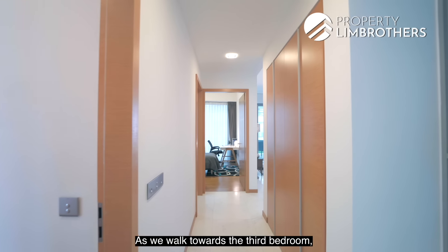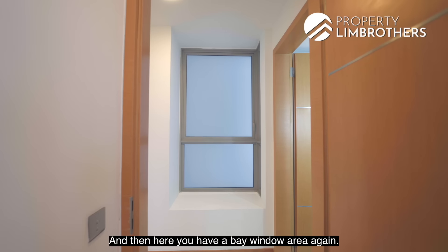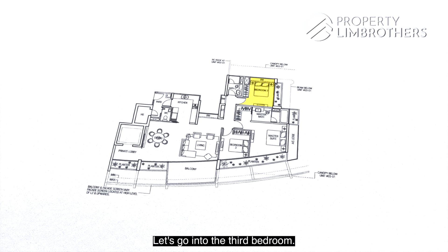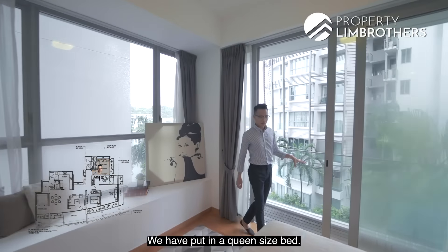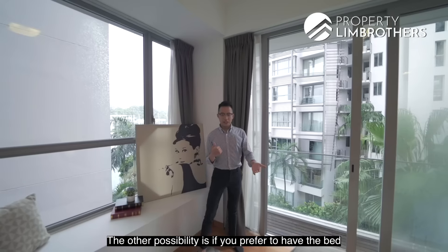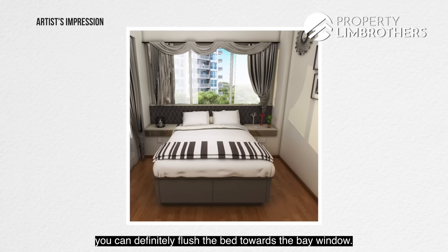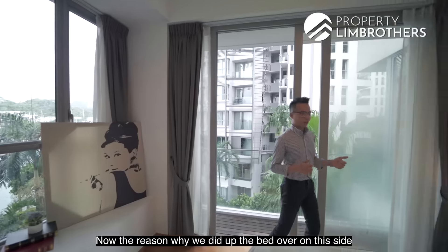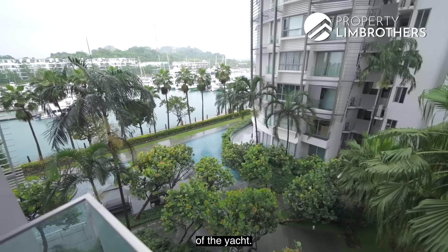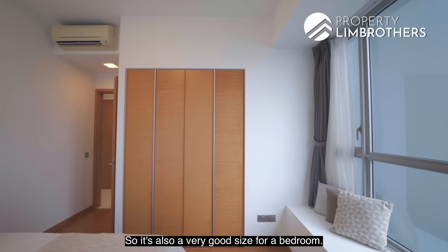Walking towards the third bedroom there is a nice corridor with storage space, a DB box area, and a bay window with huge panel windows to ventilate the foyer. The third bedroom has its own balcony space and currently has a queen-size bed. It is the only bedroom with a bay window, which can be done up as a lounge area. The bed is positioned so that every morning you wake up to a view of the yachts. The room also comes with four panels of wardrobe space.